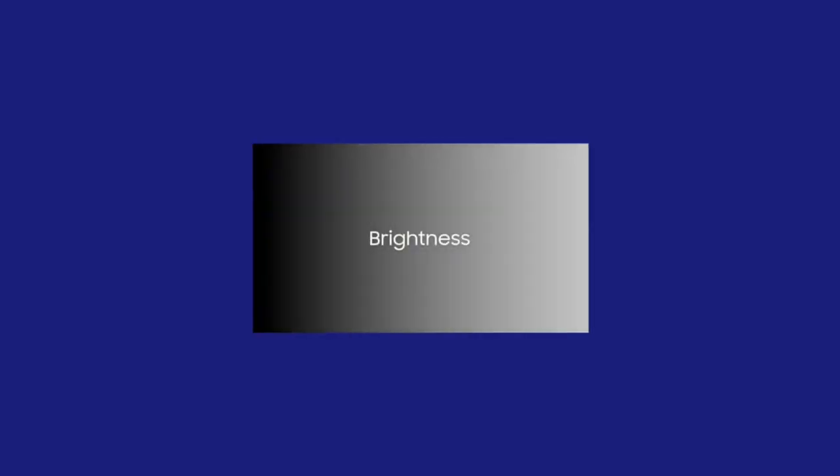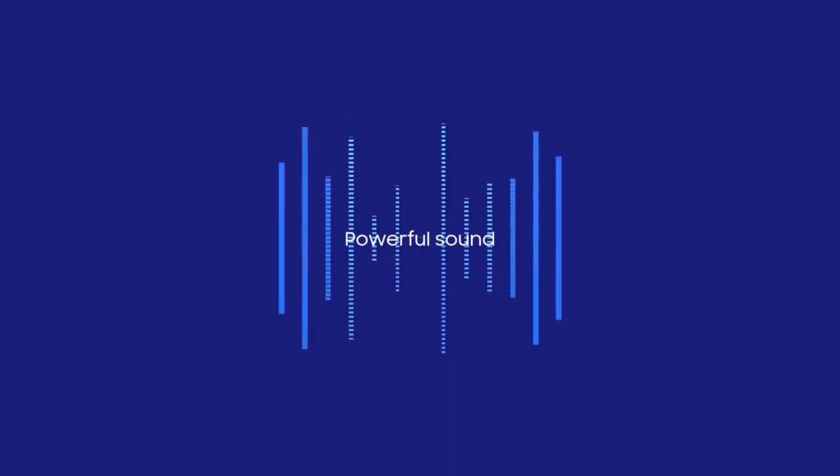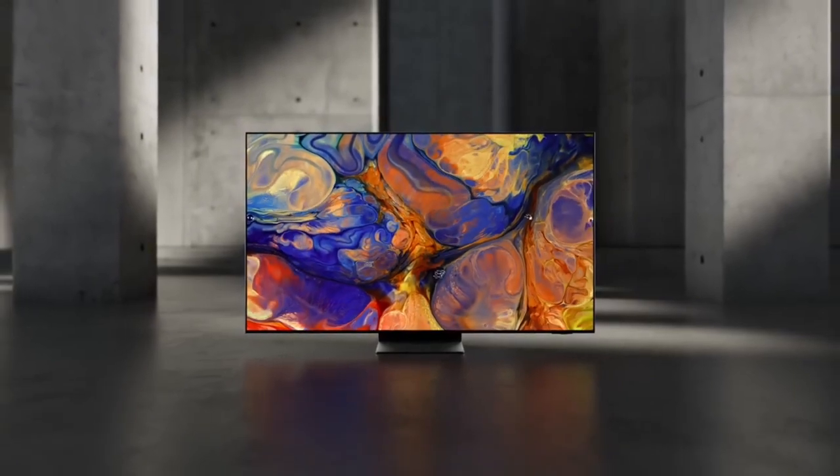Darkness, but also brightness and lively colors. Standing, but also wall-mounted. Slim, and also with powerful sound. Among the countless OLEDs out there, Samsung OLED is your perfect fit.